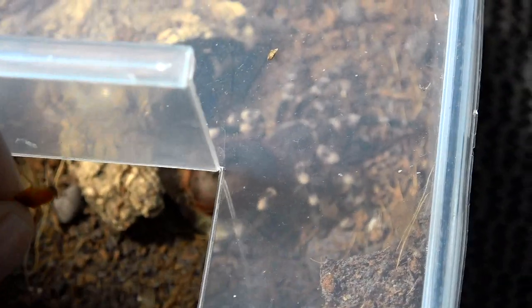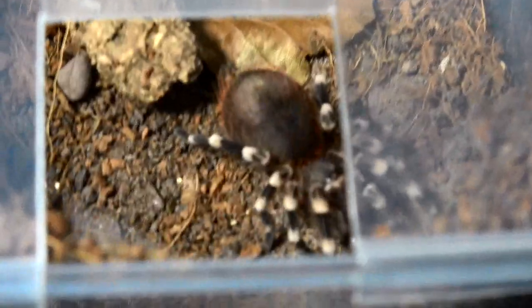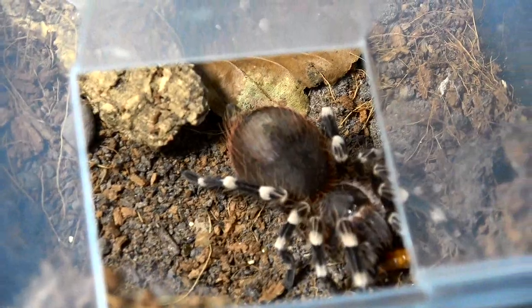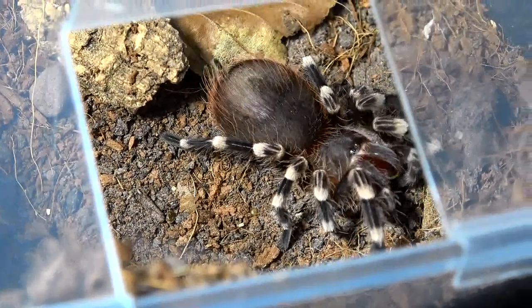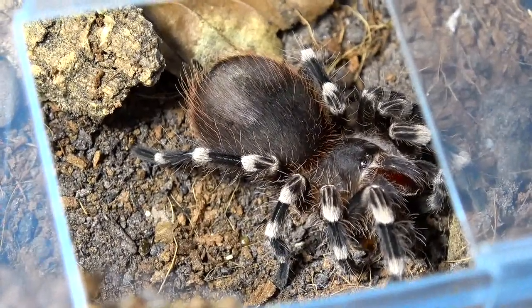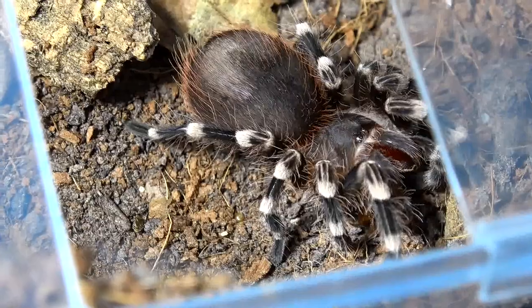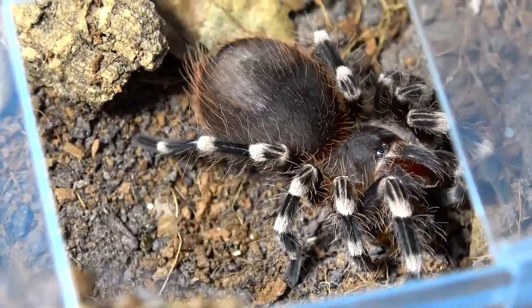Keeping the lid on for this one — this is my Avicularia geniculata, and when spooked it does do a runner. She actually got it! This is a sexed female. There she goes — into her fangs. Nom nom nom. Pretty gal right? Let's see who else is hungry.